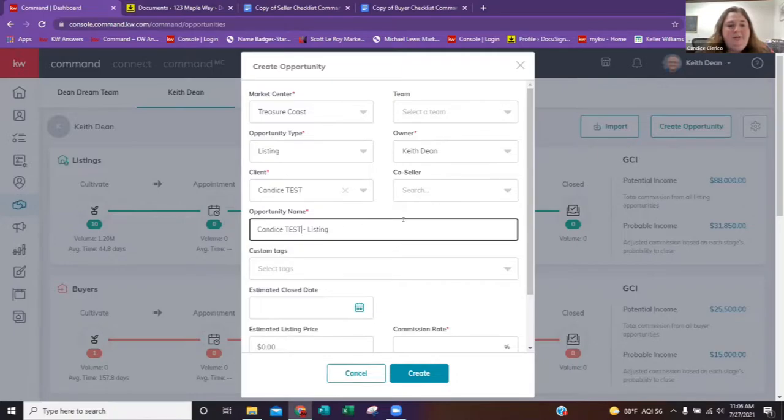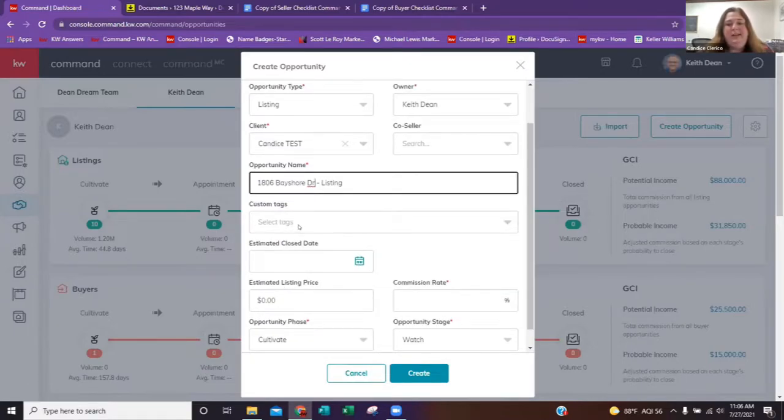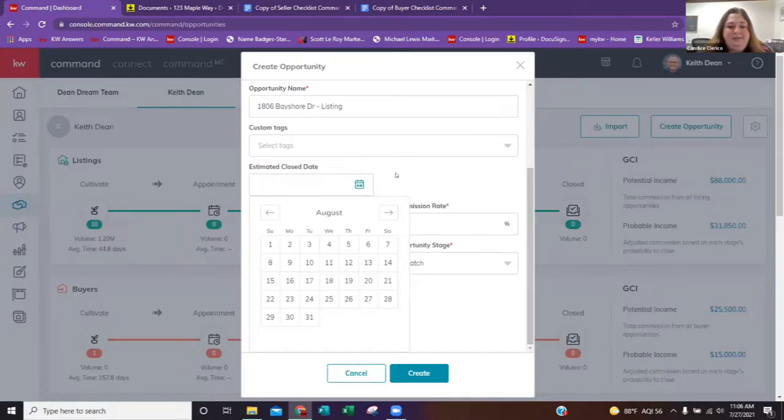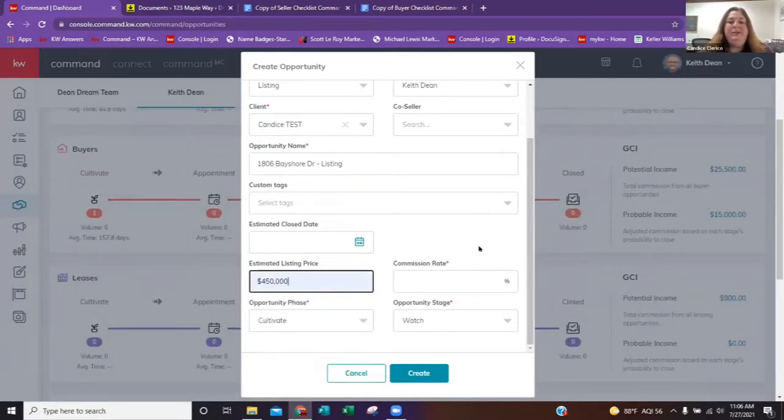Now we're going to head to the opportunity name. We're going to put the address because this is easier for administrative staff when they're checking to see if they can get your DA going. I'm going to put 1806 Shore Drive. You don't have to put the full address most of the time. If it's a listing or a buyer, I recommend putting 'listing' or 'buyer' next to it. If you have the estimated close date and it is a buyer, I recommend putting it. Fill it in the calendar and check which month applies. Estimated list price is $450,000 and the commission rate — what you would be receiving — is 3%.